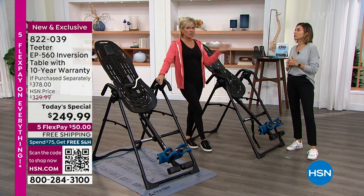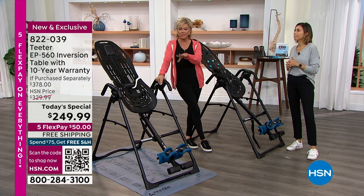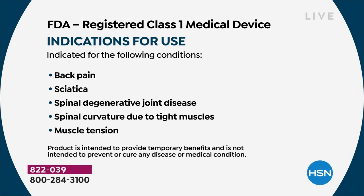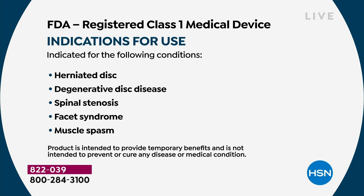This is an FDA registered class one medical device. None of those conditions could be on screen or spoken from our mouths if this wasn't absolutely verified. Please know that's another reason — don't get a cheap model. Don't get something that's not this table, and especially don't get it any other day but today, because this table any other day is a hundred dollars more.